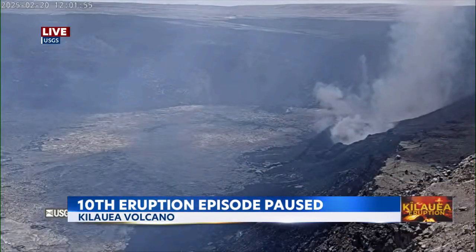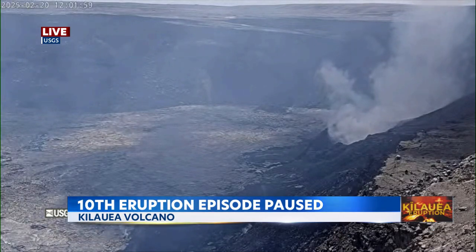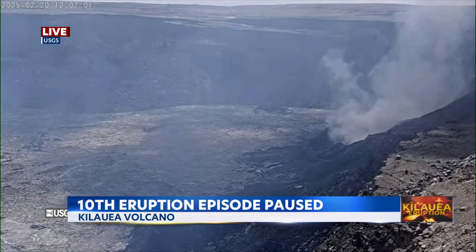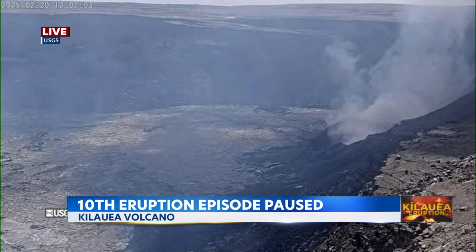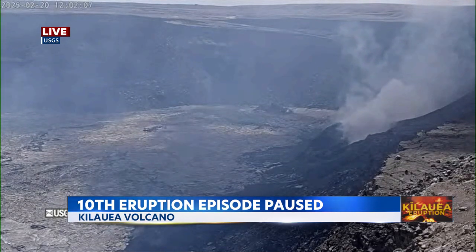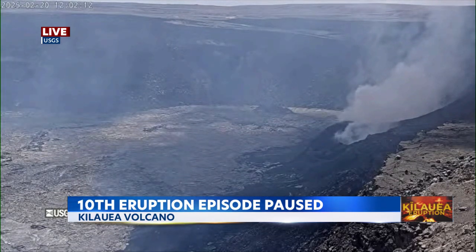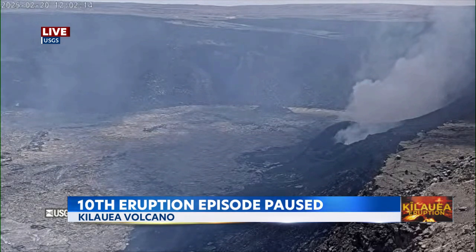Kilauea volcano was erupting overnight with its 10th episode, but it is paused once again. We're taking a live look at the volcano on Hawaii Island. This was the 10th episode in less than two months. Although the eruption lasted only 13 hours and it's on a pause, it still gave us a spectacular show overnight.